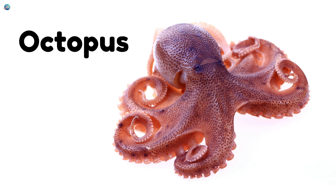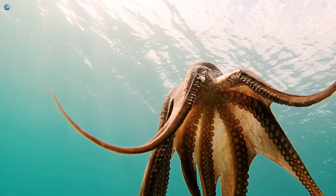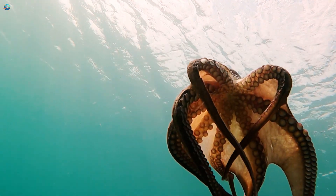Octopus. An octopus has eight arms and no bones. It can squeeze through tiny spaces and change colors to hide.